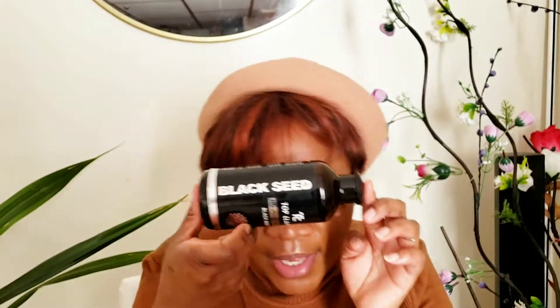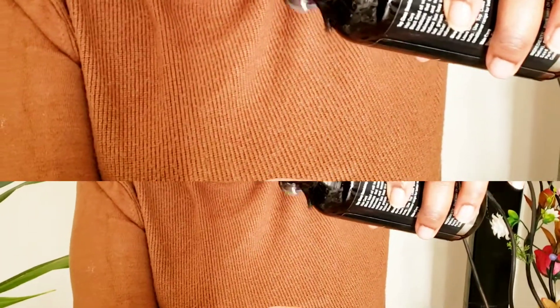Hi everybody, welcome to my channel. Today I'll be talking about black seed oil — I'll be doing a 10-day challenge. This oil is the best. I had a problem with my skin, as you'll see in the video, so I'm doing a black seed oil challenge. It really, really helped my skin. Let's keep watching.